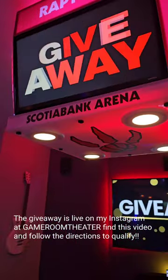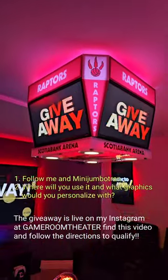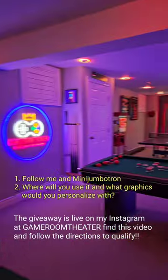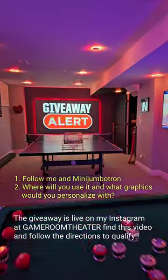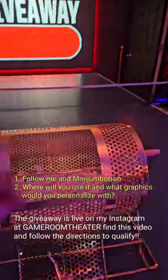To qualify for the giveaway guys, just follow these two simple steps. One, obviously you must be a follower of mine, but you must also follow Minijumbotron. Number two, comment in this video where in your space you'd be setting this up, and what team graphics you would personalize it with.